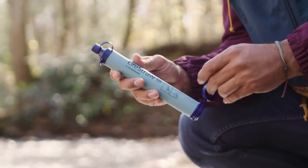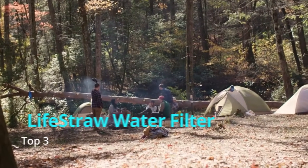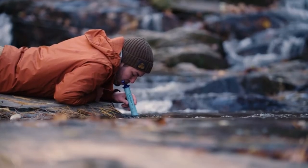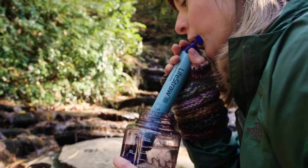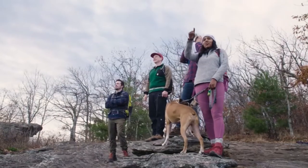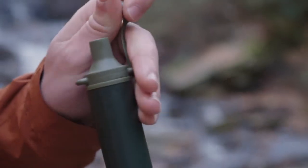This is the award-winning LifeStraw personal water filter. It can go with you every day and on your favorite adventures. Ultra lightweight and portable, you can drink water from practically anywhere, and it's been trusted by outdoor experts, survivalists, and emergency response workers since we started.